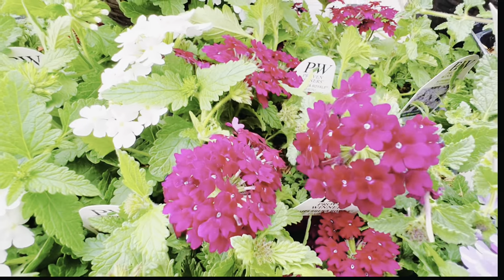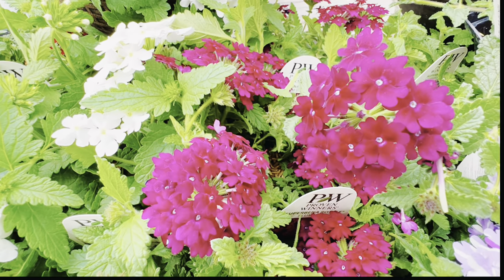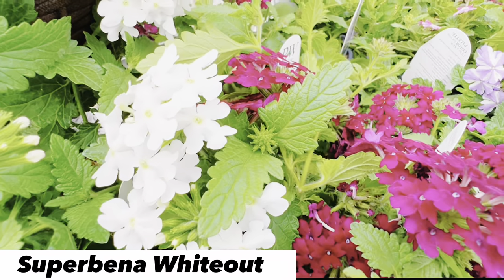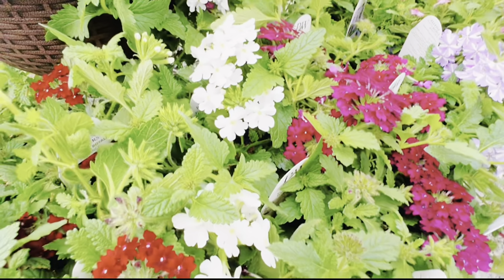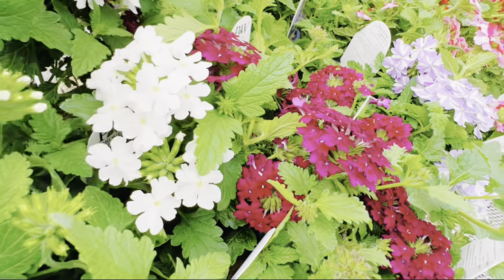On camera they may look similar, but the deep purple is a little darker, whereas the Plum Wine has a bit more brightness to it. And then this one — I think it's called Superbina Whiteout — has giant flowers as well. This one seems to be a little bit more vigorous than the other Superbinas. But these are just starting out and they are just going to keep flowering and flowering.